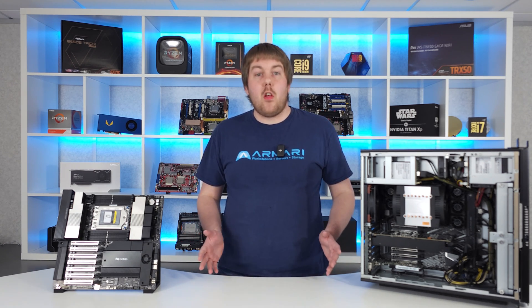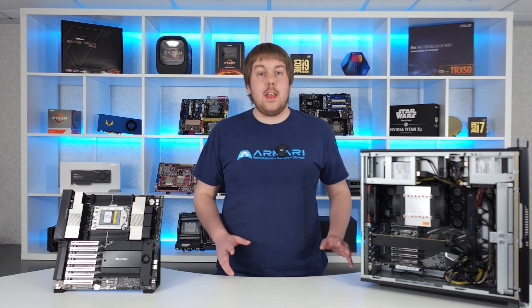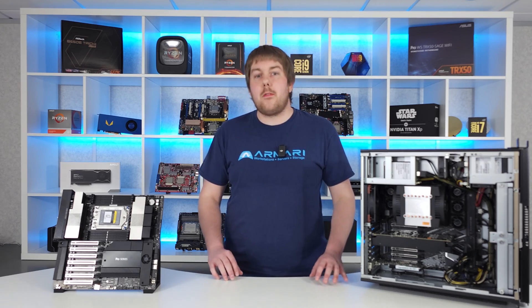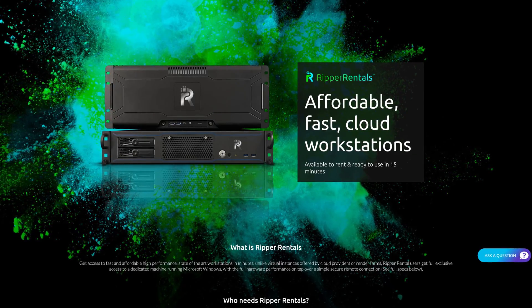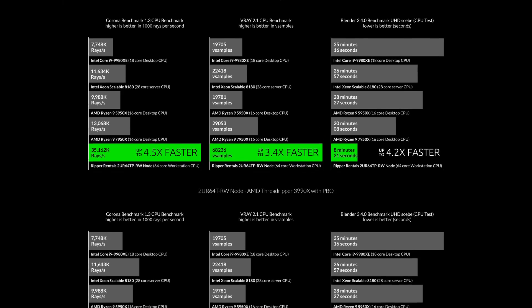We take great pride in the performance and longevity of our machines, so all of our Magnetar systems come with a 3-year return to base parts and labour warranty as standard, and lifetime support for your machine via telephone and email. We even use servers like this in our Ripperentals cloud, a small cluster of low-cost rentable workstations with top-tier performance.